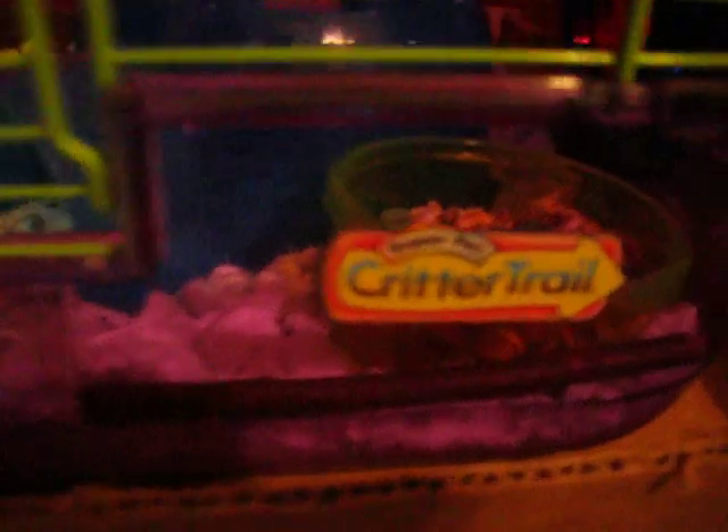If you're wondering what cage this is, or what type of cage it is, it's a Critter Trail Super Pet Extreme Challenge Habitat.